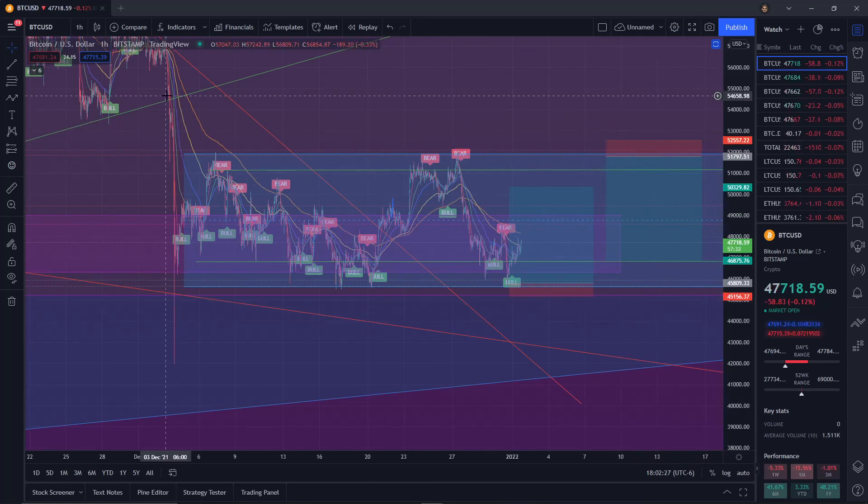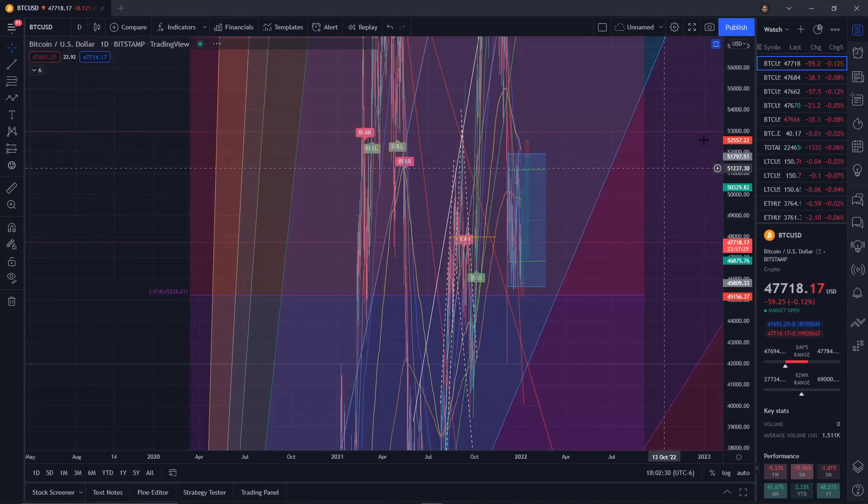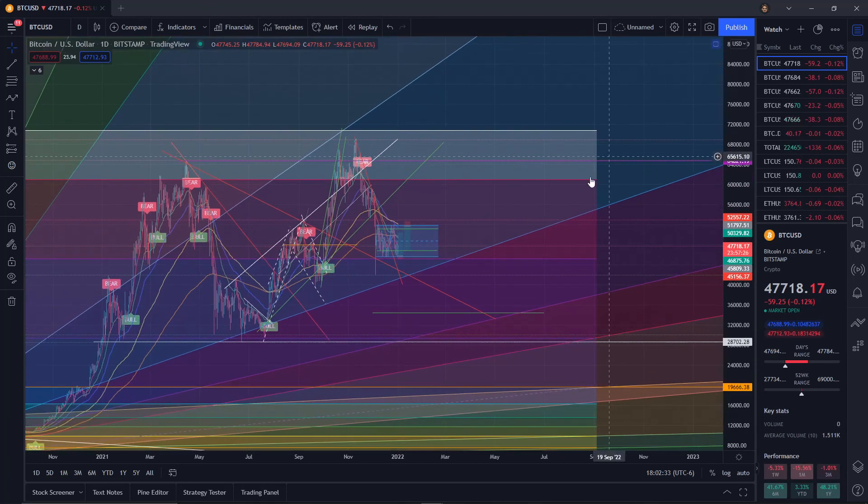That is a short, brief outlook on Bitcoin and how we're going to want to trade this range in the short time frame.